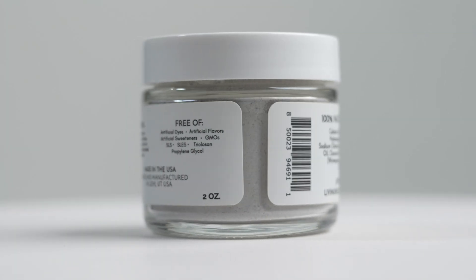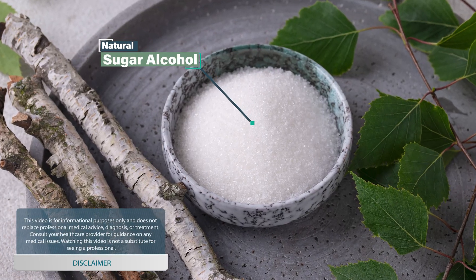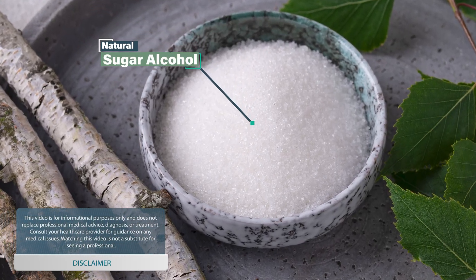Hi, I'm Dr. Michelle, and I want to answer a question that we've gotten occasionally about the xylitol in both our tooth powders and also our mouthwashes. I chose xylitol as the sweetener for a lot of different reasons. Xylitol is actually a naturally occurring sugar alcohol. It's found naturally in fruits and vegetables, so it's something that we're already getting.